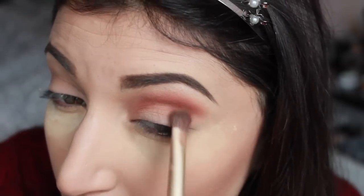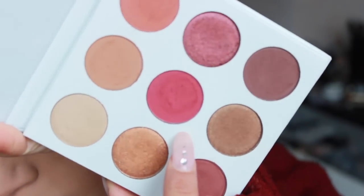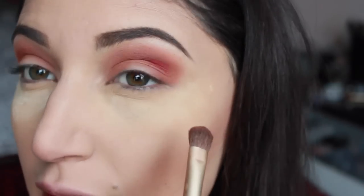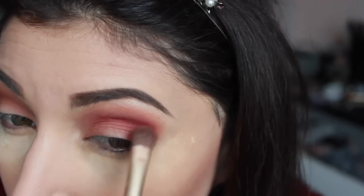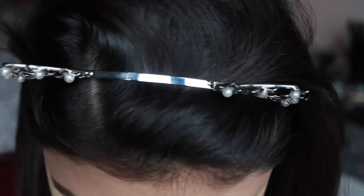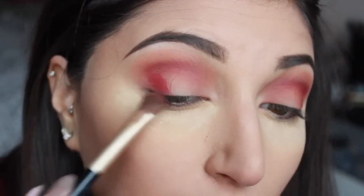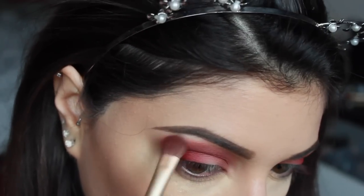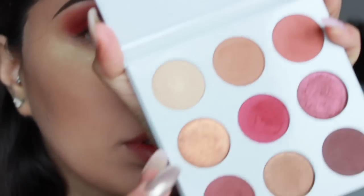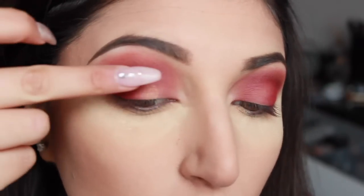Non potrei aver fatto scelta migliore perché i colori sono fantastici — è super super scrivente. Sfumato per bene questo colore, vado a prendere quello al centro che è proprio un rosso acceso bordeaux e lo vado a stendere soprattutto sulla piega e la fine dell'occhio. Guardate che bello e che scrivenza — basta fare un tocco ed è subito rosso. Sfumato tutto per bene, ora andiamo a prendere questo colore — lo prendo con il dito e lo stendo al centro dell'occhio.